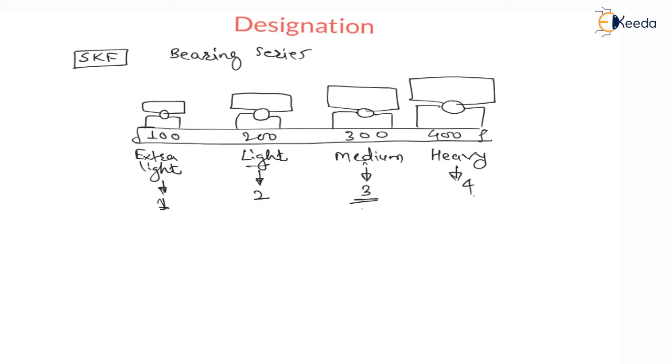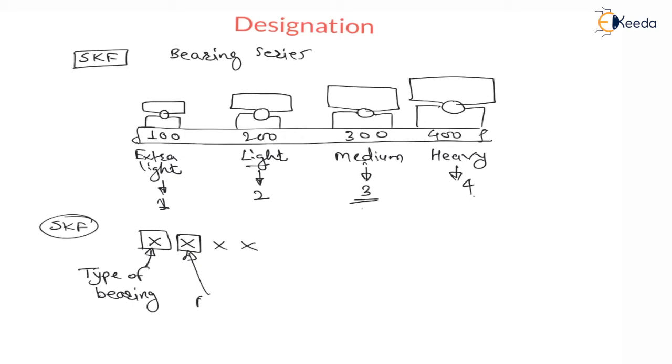Now, whatever designation we are using, these designations are for SKF company. SKF is offering you a 4-digit number for bearing designation. The first number is the type of bearing, and the second number is the bearing series number.